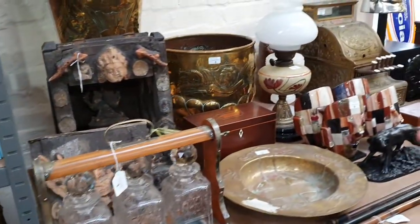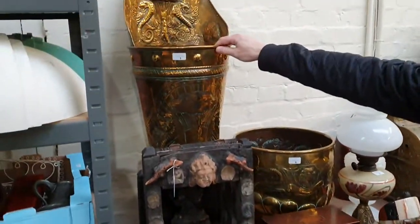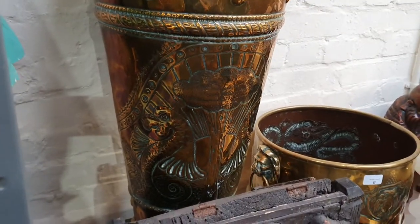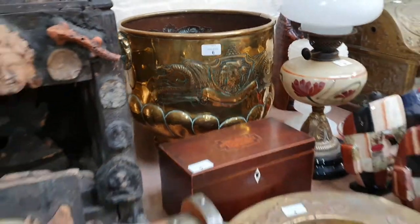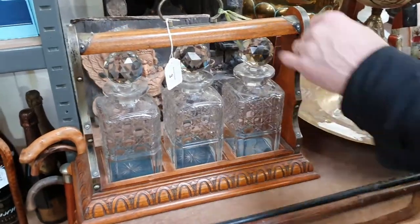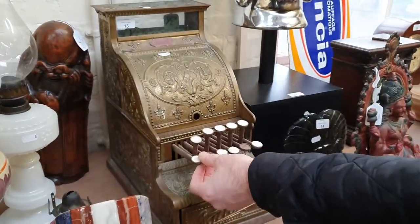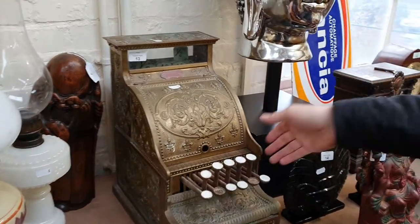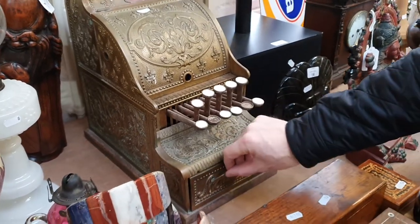Lots of interesting things on table one — this is the first group we sell on Wednesday from nine o'clock. Starting with a grapevine collecting bucket — you'd take that out into the fields to collect the grapes. Next to it is a French 19th century brass jardiniere, and a Victorian tantalus with plated mounts. And there's a 19th century miniature-sized National cash register — we normally see these twice the size. One we had two or three months ago made about 500 pounds, but that was the double-sized one. This smaller size I think is particularly rare.